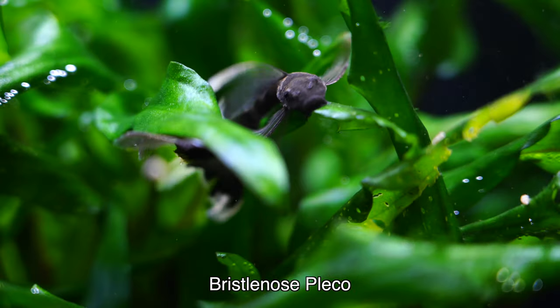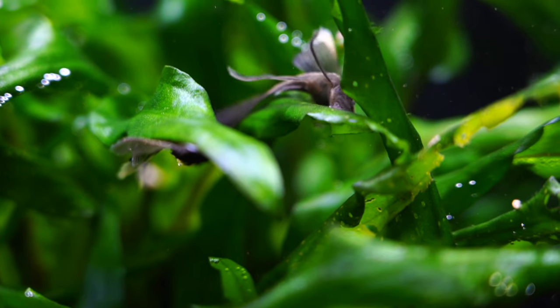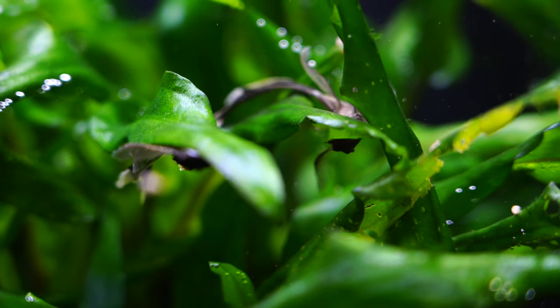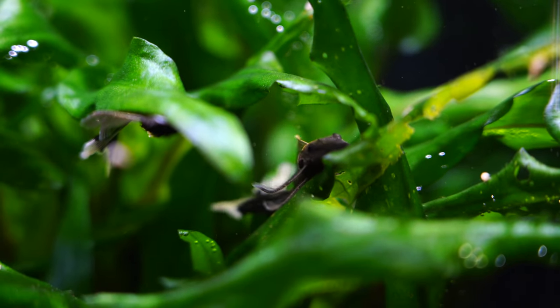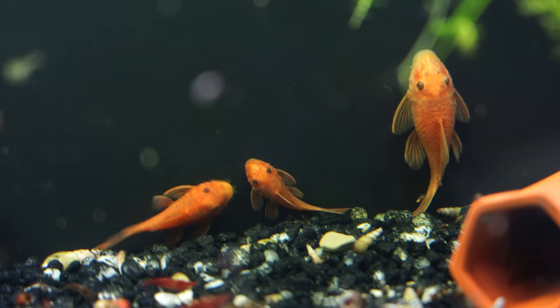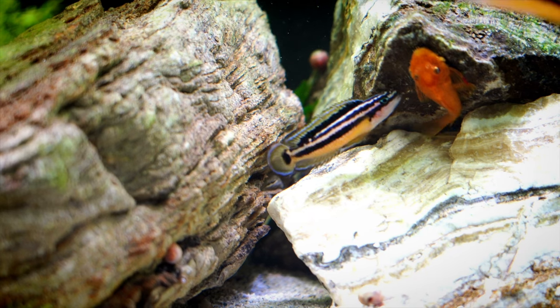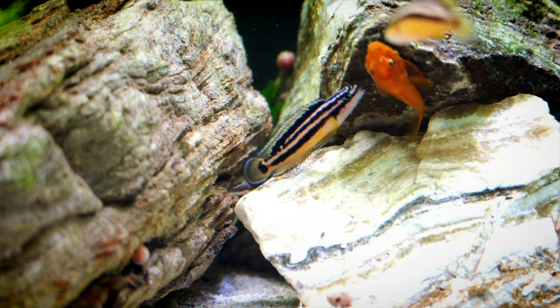One of the fish I keep with almost all of my shell dwellers is the bristlenose pleco. I know you were expecting a Lake Tanganyikan fish and we're going to get to those. But the bristlenose pleco is invaluable in my shell dweller tanks because it takes care of the algae on the glass and even on the shells themselves. I generally will keep a bristlenose pleco as long as I've got at least a 20-gallon tank or larger. It's always beneficial to have some rock work in the tank somewhere where the bristlenose pleco can go if the shell dwellers decide they don't really want that pleco in their area.